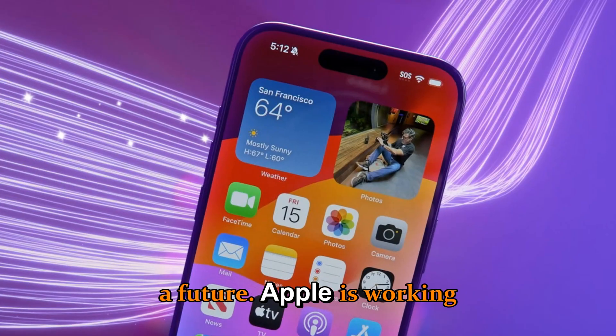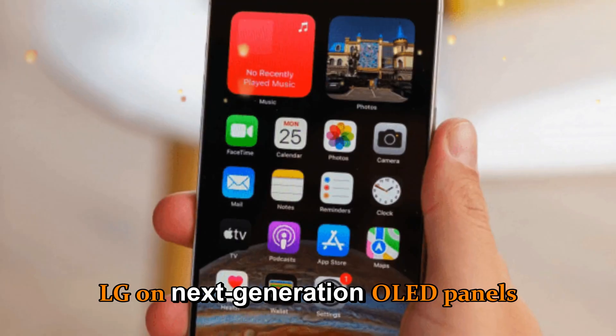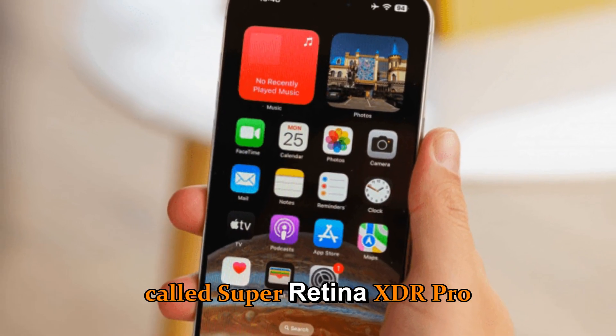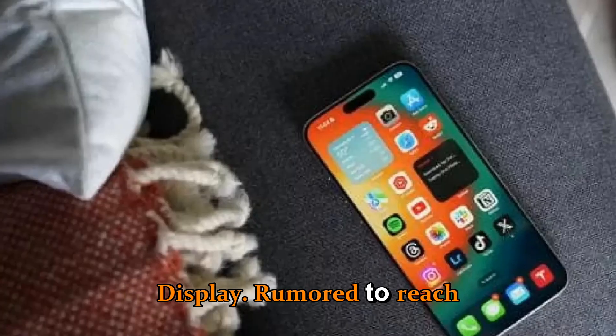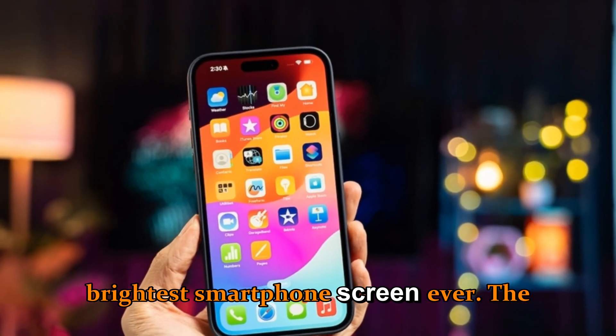Upgrade number five: display technology from the future. Apple is working with Samsung and LG on next-generation OLED panels called Super Retina XDR Pro Display, rumored to reach 3,000 nits of peak brightness, making it the brightest smartphone screen ever.